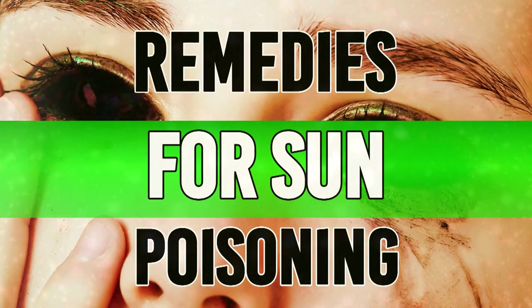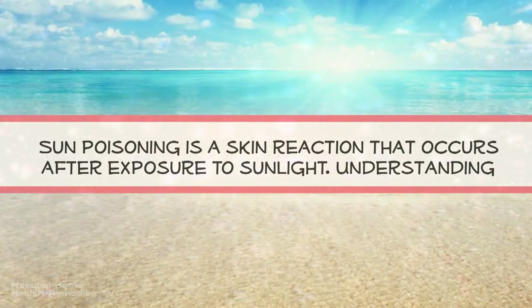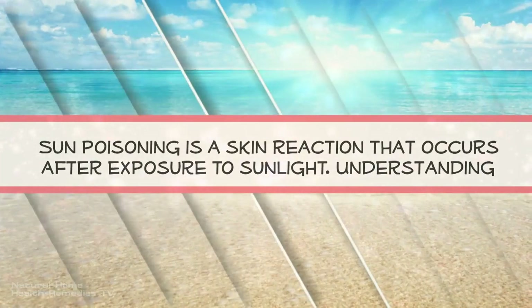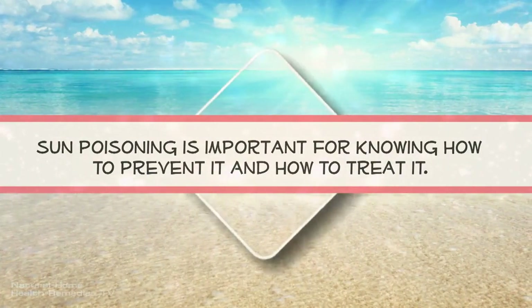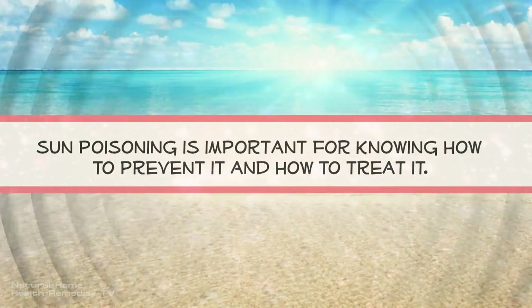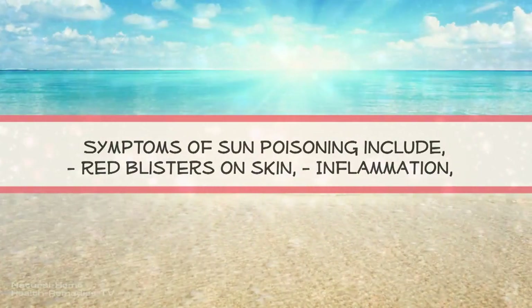Sun poisoning is a skin reaction that occurs after exposure to sunlight. Understanding sun poisoning is important for knowing how to prevent it and how to treat it.